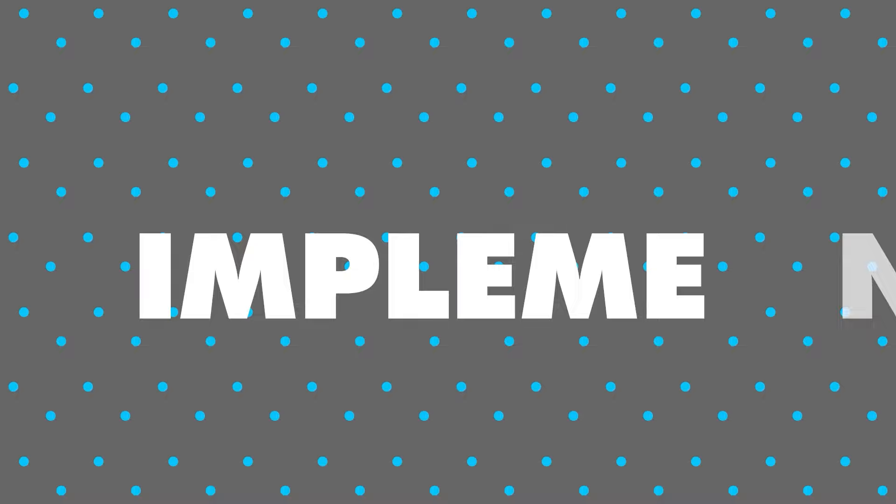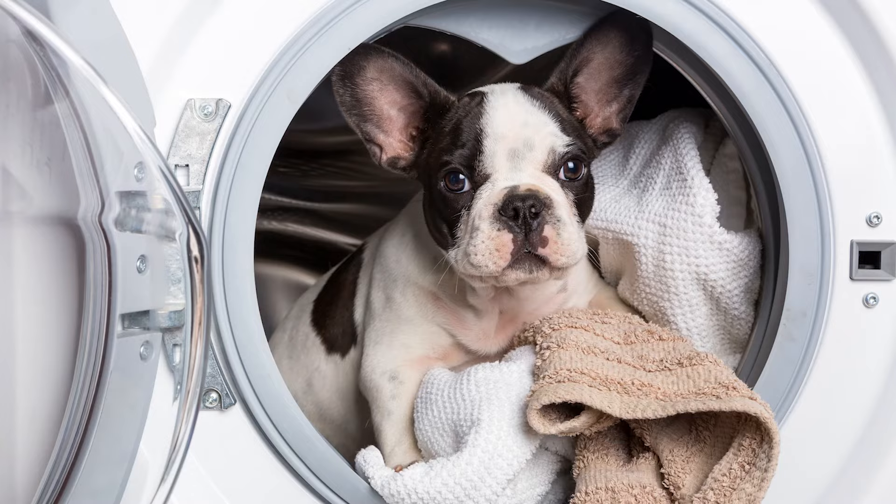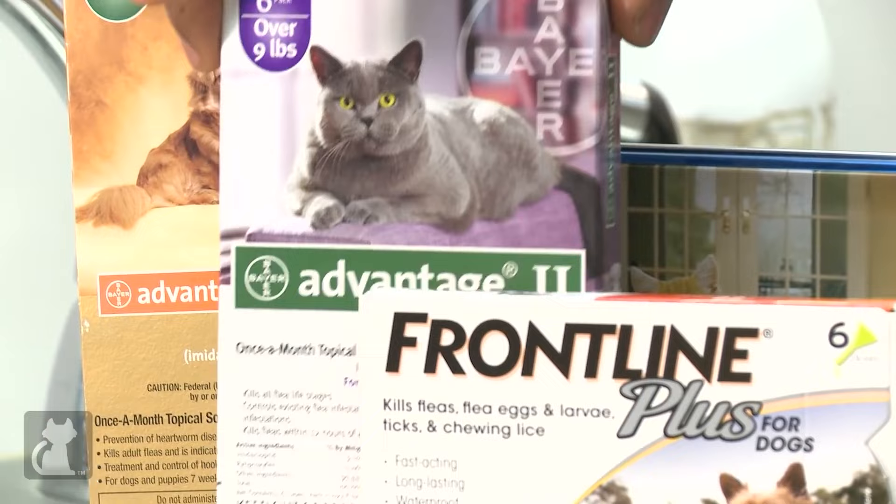Implement preventive measures. To prevent future flea infestations, take preventive measures. Vacuum regularly to remove any potential flea eggs or larvae. Wash your pet's bedding frequently. Maintain a clean and clutter-free home, as fleas thrive in dark and cluttered environments. Additionally, consider using flea prevention products recommended by your veterinarian to keep your pets protected.